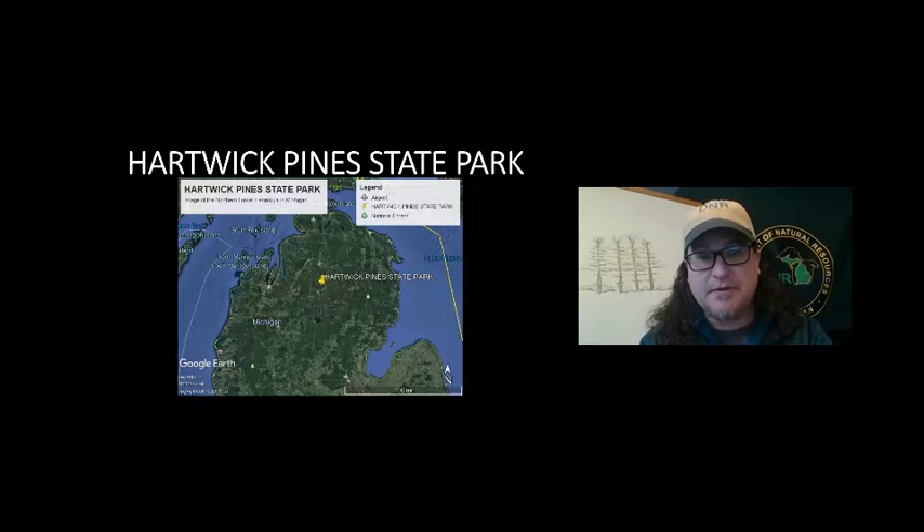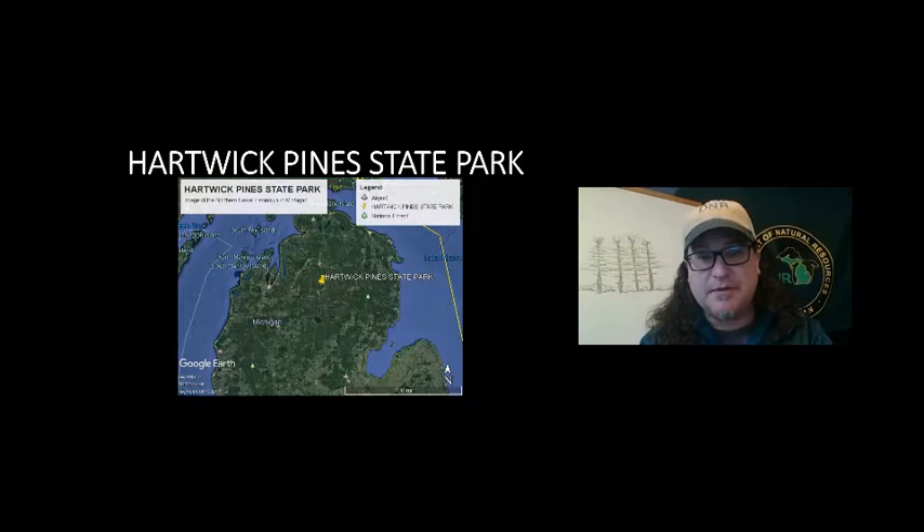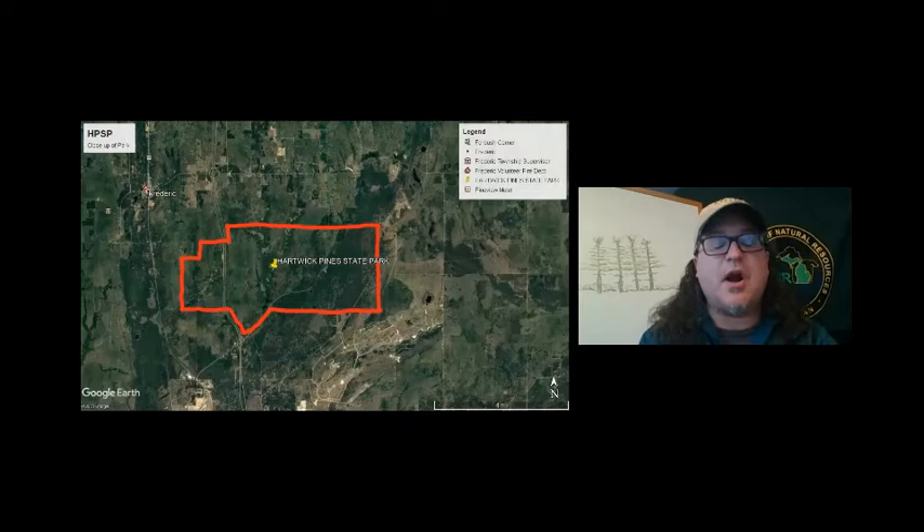It's about an hour and 20 minutes south of the Mackinac Bridge. This close-up view shows Hartwick Pines like a large rectangle, with the yellow pushpin at the visitor center — that's where I work. You see a lot of green here — those are trees. This satellite image was taken in springtime, so areas that aren't as green are also forests: deciduous hardwood forests with beech, maple, aspen, oak, cherry. We're pretty much surrounded by forests, so I'm very fortunate to be living there.